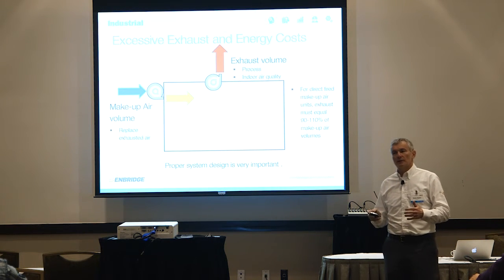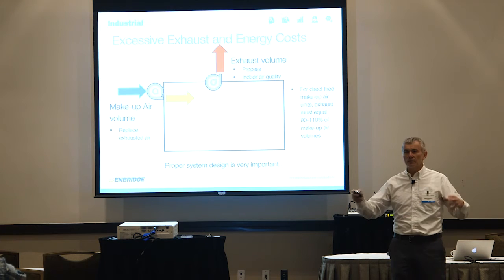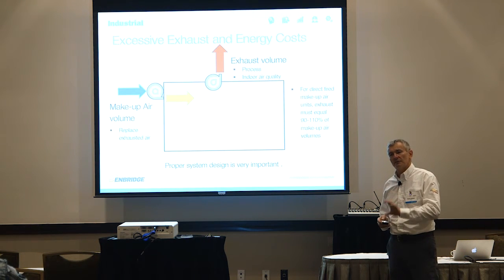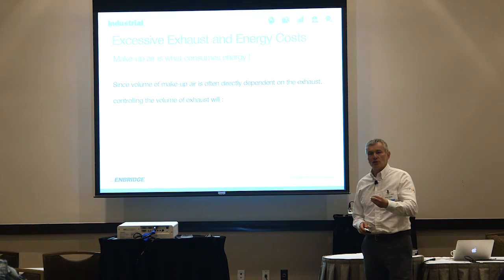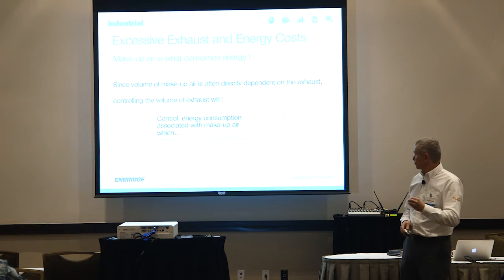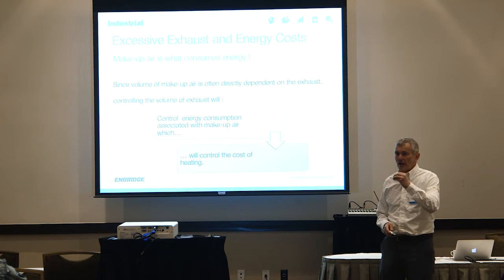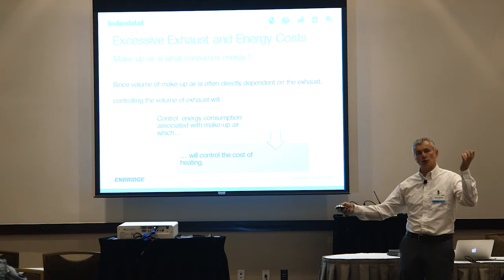But how many buildings have you worked in that were designed from scratch for your purpose? Not many — and those that were designed 50 years ago have had processes changed 17 times. Very few people go back and check whether the building is still properly designed for today's purpose. It's not the exhaust that consumes energy — it's the makeup air. But makeup air is there only to compensate for the exhaust. So controlling exhaust controls your costs directly.